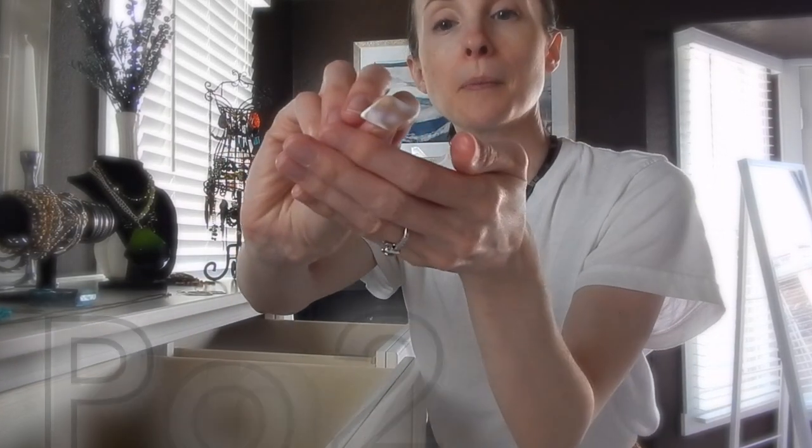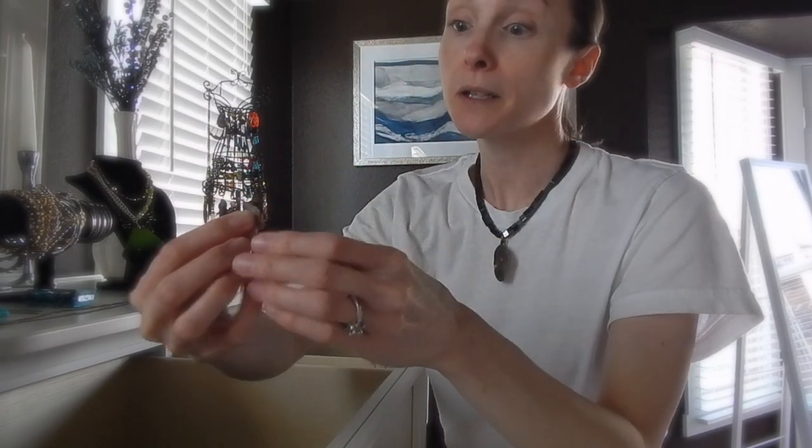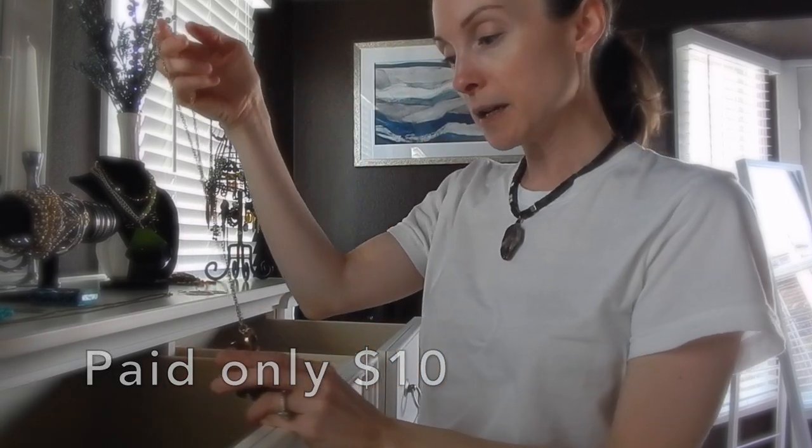These are one of my favorite pairs — they are vintage and were also like a dollar or two. This is my favorite vintage necklace. This little elephant guy came from a consignment shop in Kentucky and it's one of my favorite necklaces I ever got. I think it was about $10 — worth every bit of the money. I thought it was such a great find.